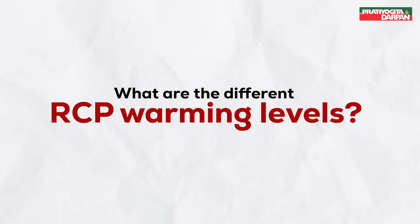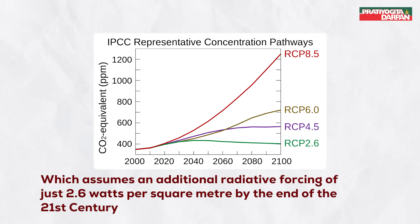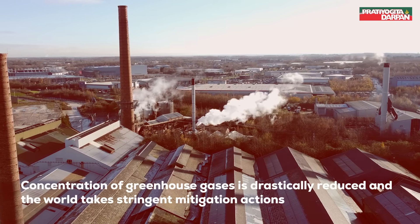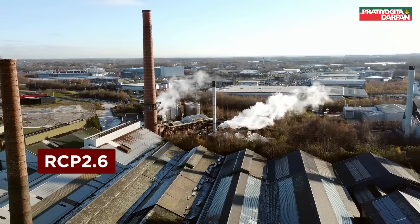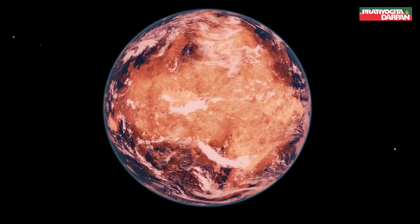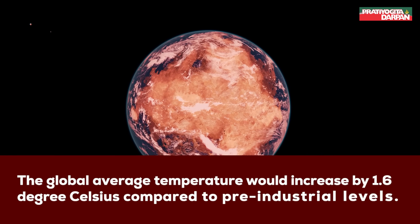Let us start with RCP 2.6, which assumes an additional radiative forcing of just 2.6 watts per square meter by the end of the 21st century. This is the best-case scenario as the concentration of greenhouse gases is drastically reduced and the world takes stringent mitigation actions. RCP 2.6 is also known as RCP 3 PD as emissions peak around 2050 and then decline. As a result, the global average temperature would increase by 1.6 degrees Celsius compared to pre-industrial levels.